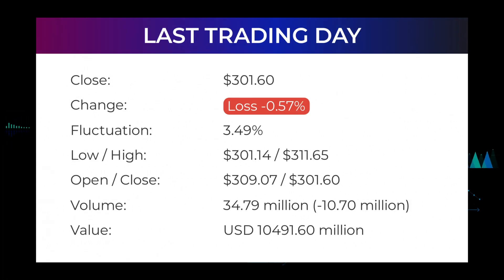In our daily updates for Microsoft, our last headline reads: red day on Thursday for Microsoft. The Microsoft stock price fell by minus 0.57 percent on the last day, Thursday January 20th, 2022, from $303.33 to $301.60. During the day, the stock fluctuated 3.49 percent from a day low at $301.14 to a day high of $311.65.